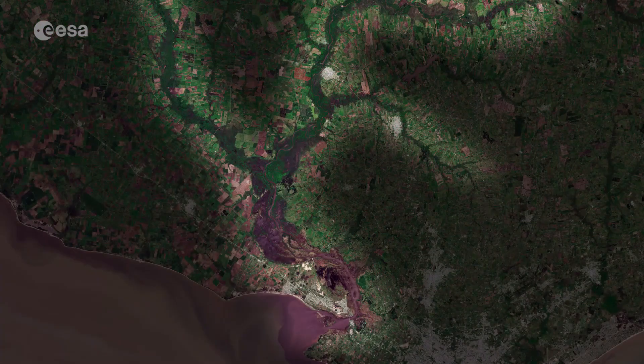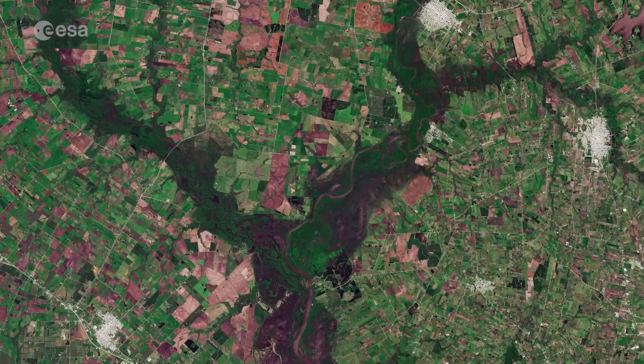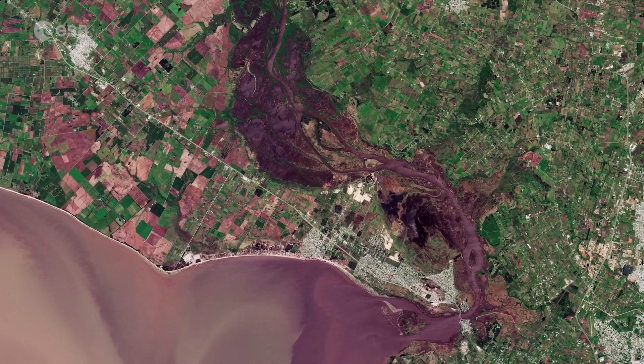The Santa Lucía river, visible west of Montevideo, forms the natural border between Montevideo and the San José department. It flows for around 230 km before forming a small delta and emptying into the River Plate.